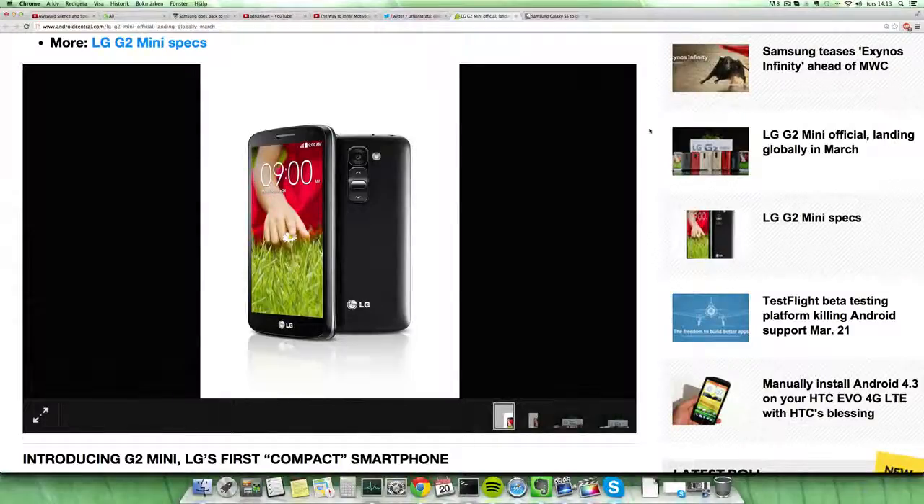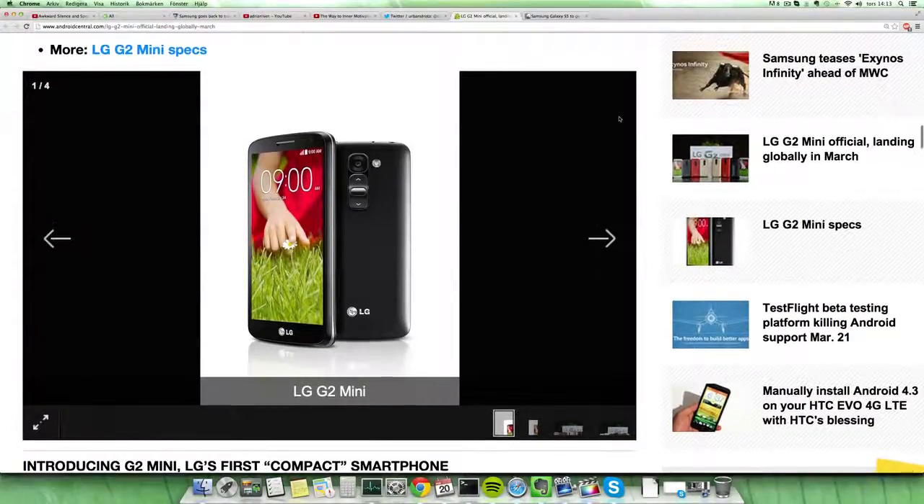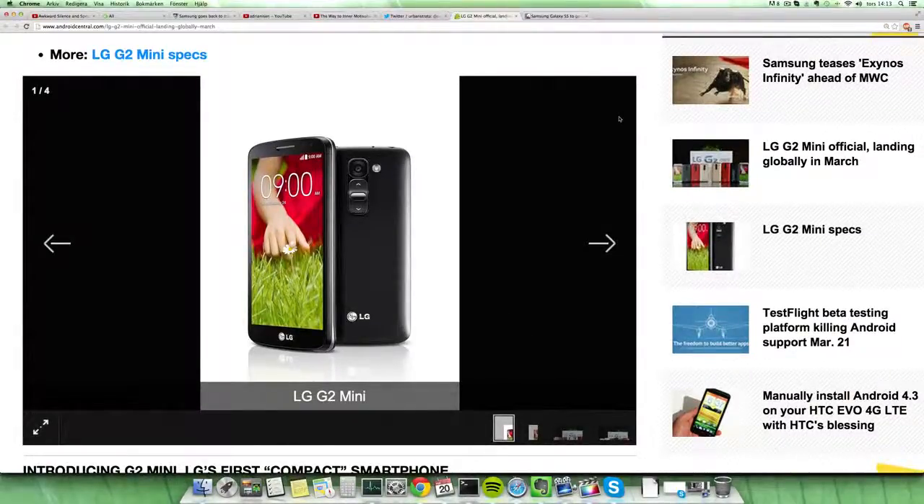LG has unveiled the LG G2 Mini, which is just a mini variant of the LG G2. The LG G2 was 5.2 inches; this one is 4.7 inches. They're kind of doing the same as the S4 Mini, or as Sony did with the Xperia Z1 Compact — a compact version. But it's not 4.3 inches like many other phones such as the HTC One Mini or Galaxy S4 Mini. This one is 4.7 inches, so it's a little bit bigger.